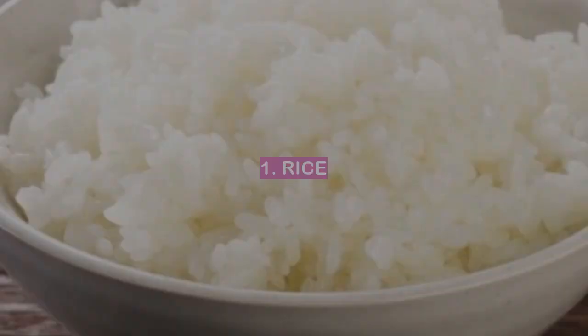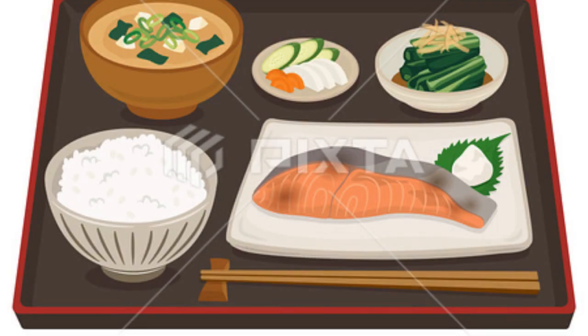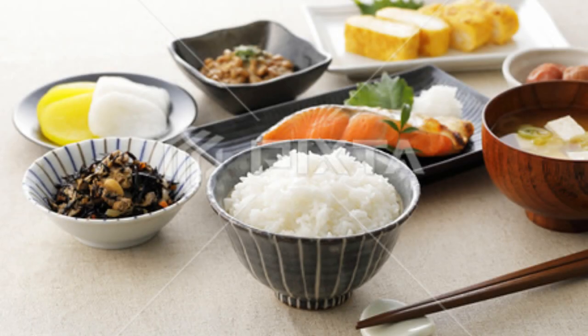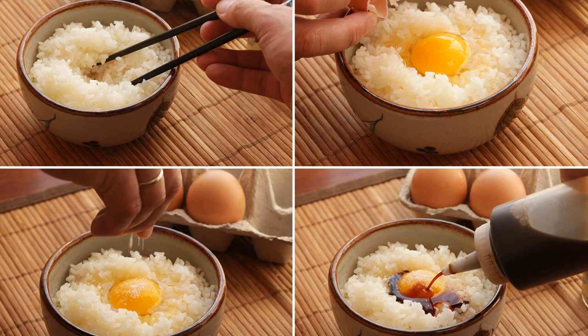Number 1: Rice. Rice is a staple in Japanese cuisine and is often eaten for breakfast. There are many different ways to cook rice, but the most common is to simply boil it. Rice is often served with a variety of toppings, such as fish, vegetables, or eggs.